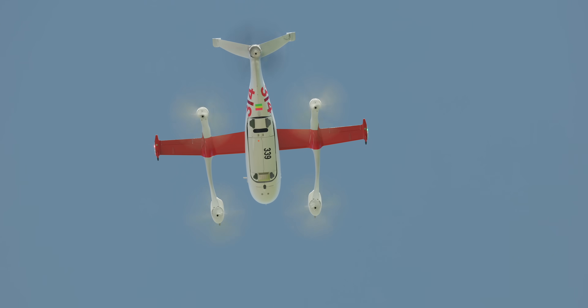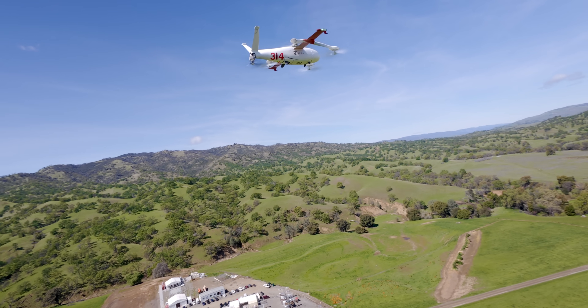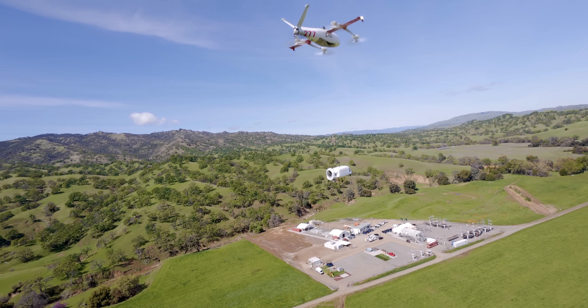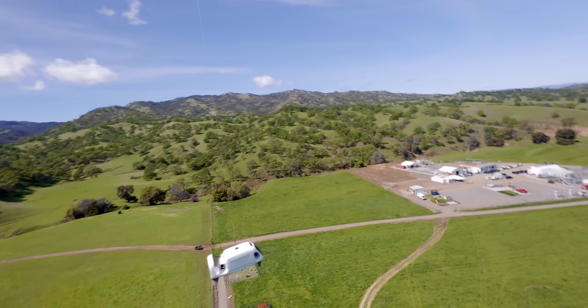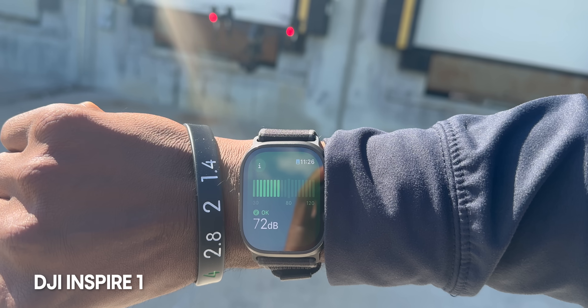Probably the number one question: how loud is it? I don't want drone deliveries if it means hearing loud buzzing all day. The answer is actually really encouraging. They have a whole team working on the acoustical engineering problem of quiet drones. They're messing with different propeller designs and algorithms to spin propellers at different speeds during different stages of flight to minimize harmonics. Combined with the zip line method — which means the drone never gets below about a hundred yards up — the result is it's actually shockingly quiet, especially compared to a normal consumer drone like a DJI Mavic.